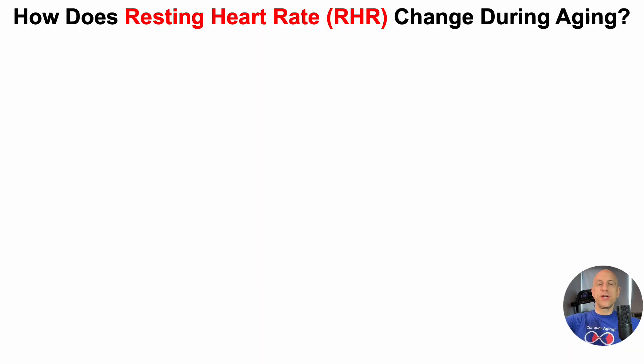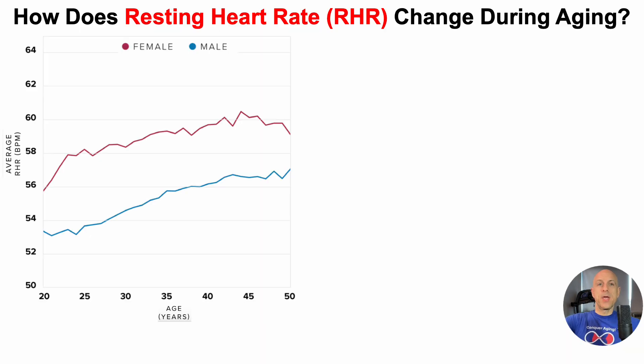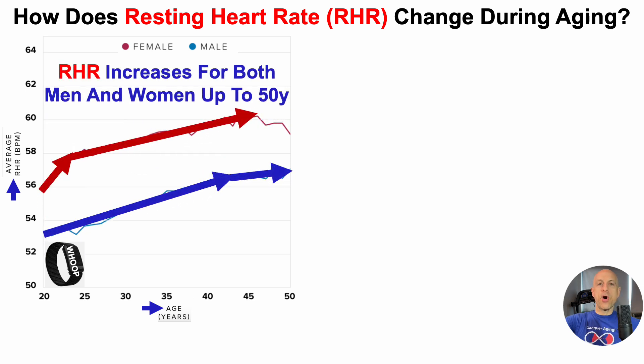How does resting heart rate change during aging? These data are generated by Whoop, which I've worn since 2018. On the y-axis, we've got the average resting heart rate plotted against age from the 20 to 50-year age range. For both women in red and men in blue, we can see that resting heart rate increases for both up to 50 years.